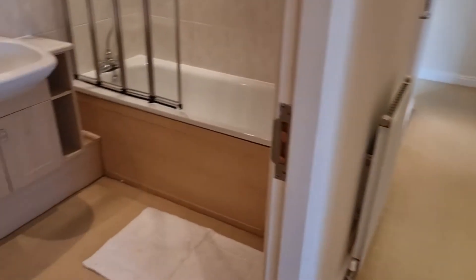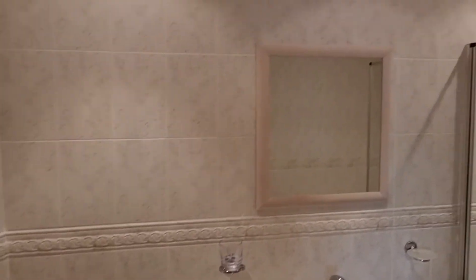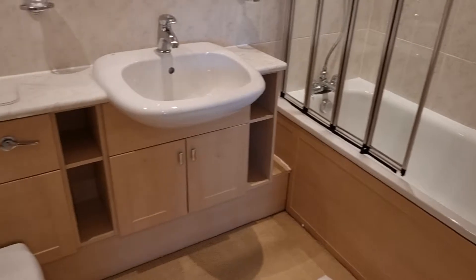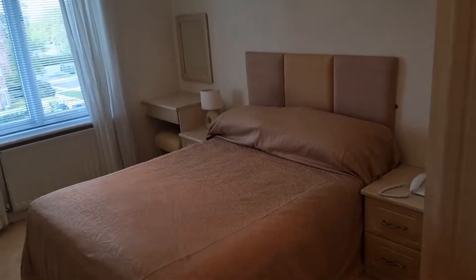Through to the main bathroom you can see we've got a fitted unit behind the sink, a bath with a shower over, shower screen, and a heated towel rail. Back into the hallway we're going to pop along to the second bedroom.